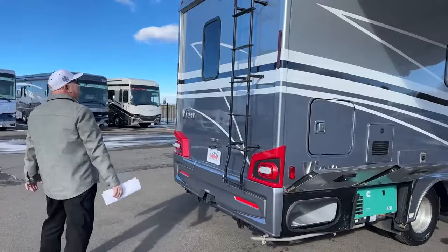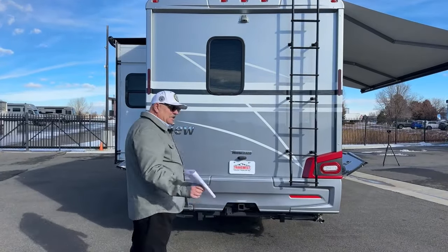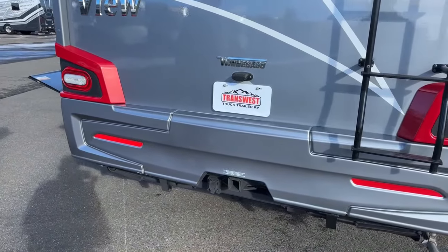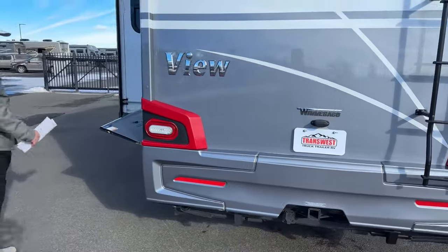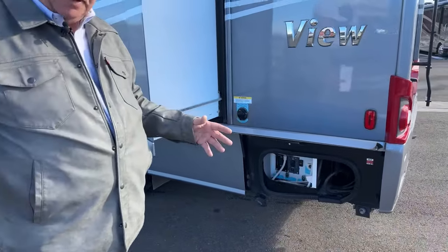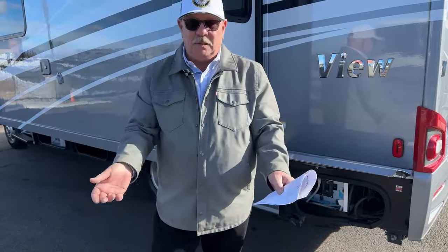Moving back here, we do have the backup camera integrated into the touchscreen on the dash, which I'll be showing you at the end. It does have a 5,000-pound hitch with the seven-way plug already on there, so you can always adapt down from seven to pull anything you want in any wiring configuration. RVs in general, especially in this country, assume that you're going to back into the camping space, and all of your hookups are outside over here — your sewer, water, electric, and cable TV in a lot of cases.